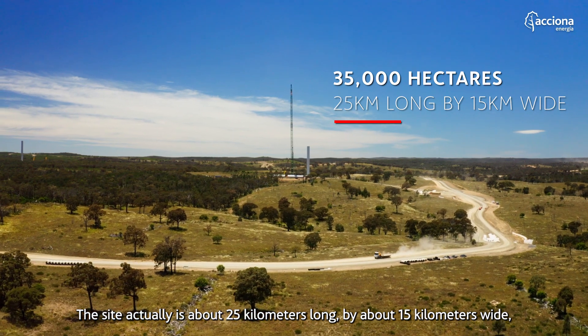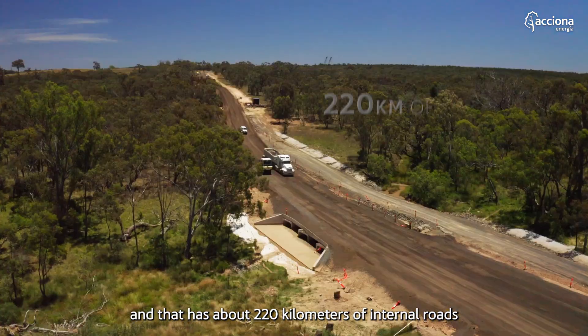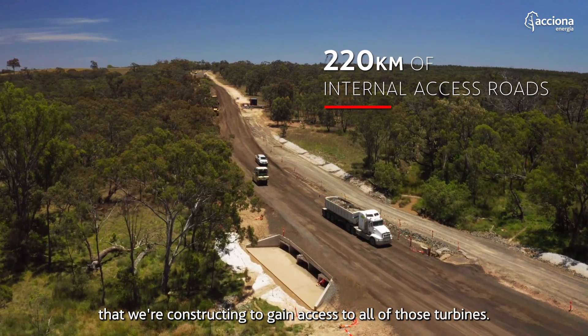The site is about 25 kilometres long by about 15 kilometres wide and has about 220 kilometres of internal roads that we're constructing to gain access to all of those turbines.